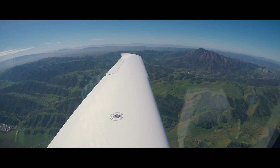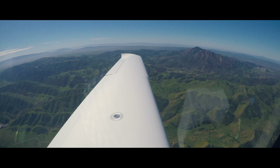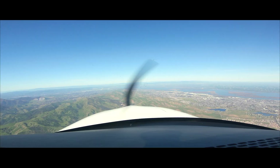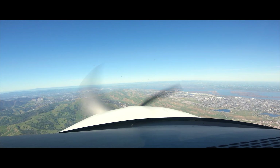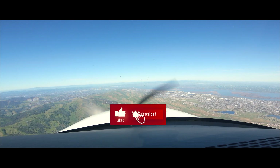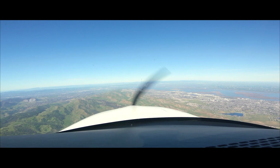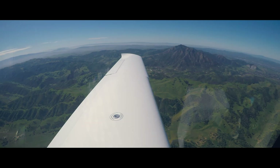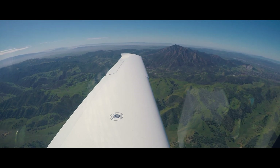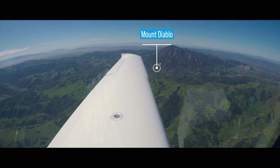Napa Tower, information Whiskey: 175.40. Wind variable at 3, visibility 10. Active runways: visual approaches in use, landing and departing runway 19R right and runway 19R left. Notice to air missions: taxiway Charlie closed to aircraft weighing more than 30,000 pounds. 5G NOTAMs in effect for Napa Airport. Land and hold short operations are in effect. Use caution for birds in the vicinity of the airport. Advise on initial contact you have information Whiskey.